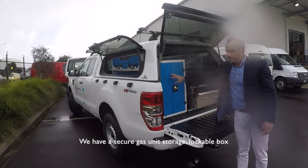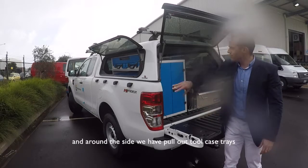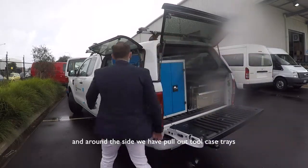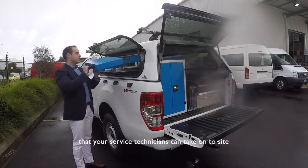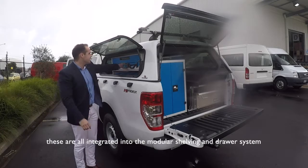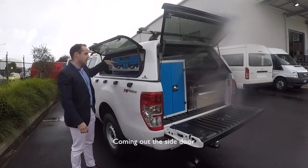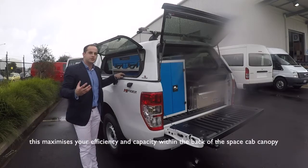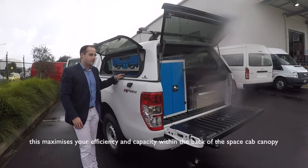We have a secure gas unit storage lockable box, and around the side we have pull out tool case trays that your service technicians can take onto site. These are all integrated into the modular shelving and draw system coming out the side door. This maximizes your efficiency and capacity within the back of the space cab canopy.